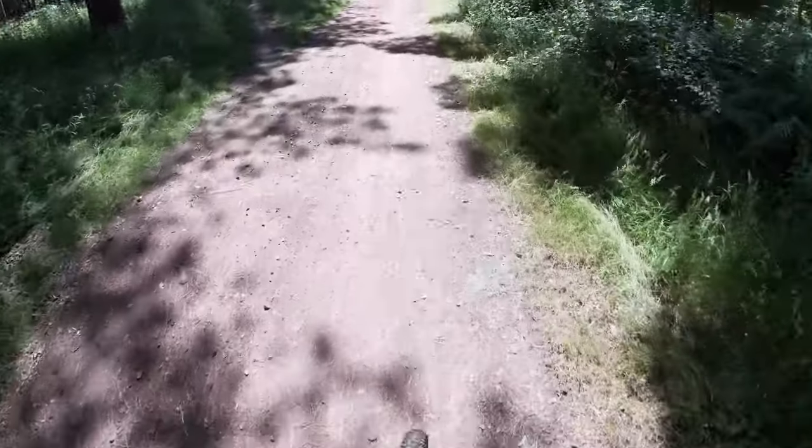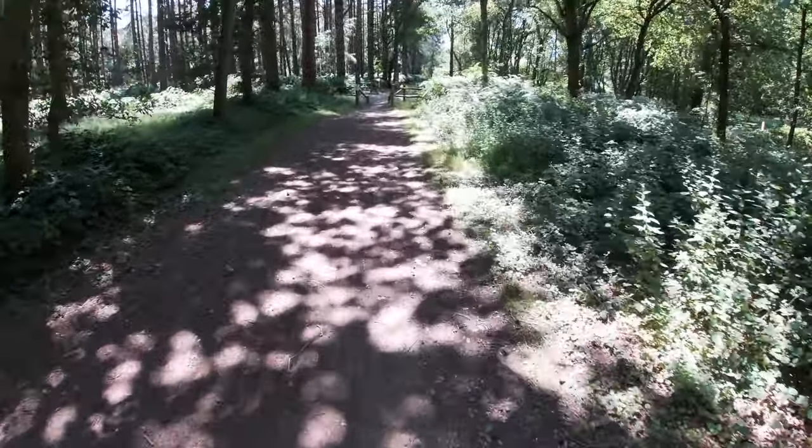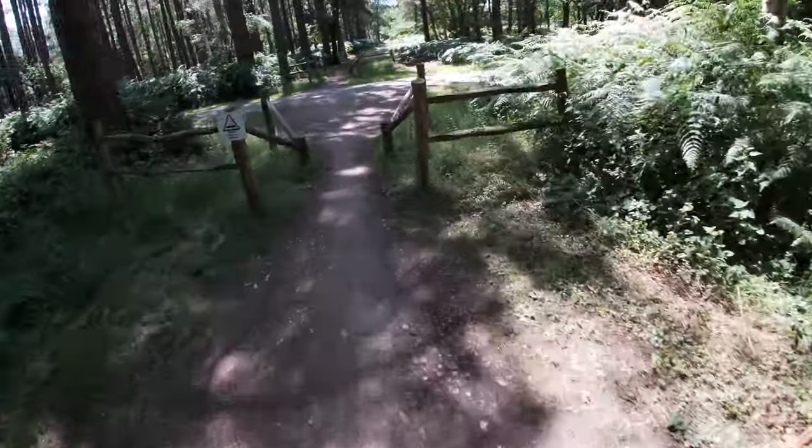What is up guys? We are back at Thetford Forest today with George Pinkstone, and our plan for today is to go around until we finish the beast and see if we can find the trails across the road which are being demolished soon. Right, let's go.